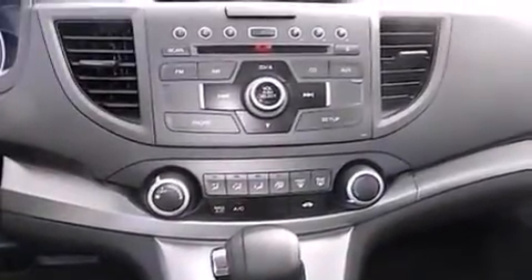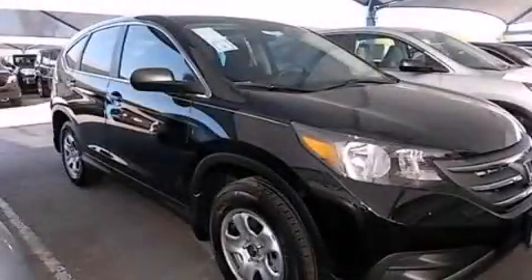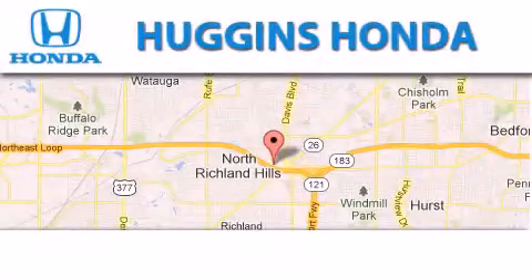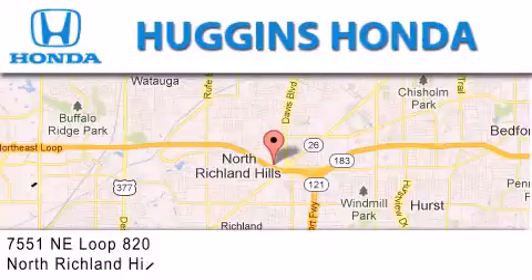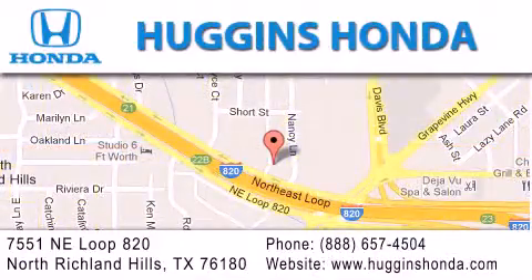Contact us today and schedule your opportunity to see this vehicle in person. Thank you for considering Huggins Honda for your next vehicle. If you have any questions, please visit our website, give us a call, or stop by our dealership located at 7551 NE Loop 820 in North Richland Hills.